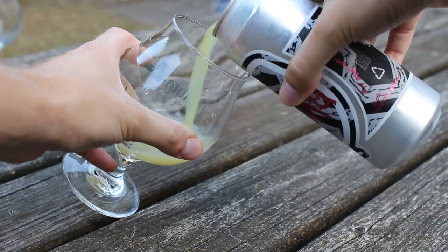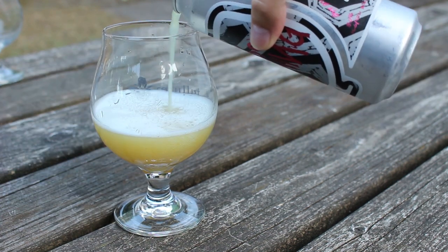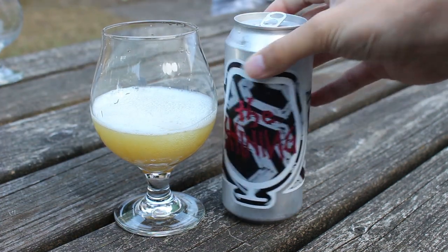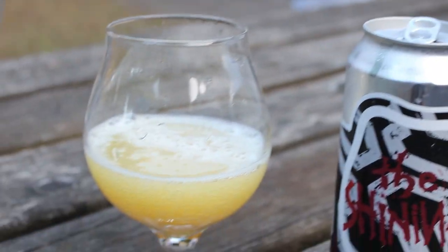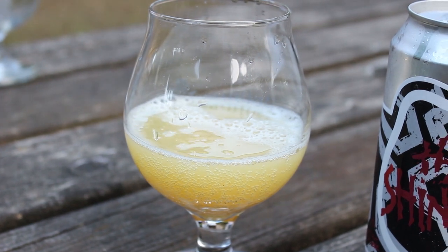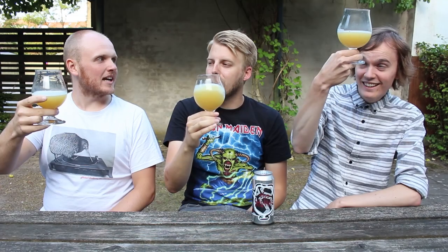The pour is a super bright color — this is bright yellow, like really screaming. It looks like lemon juice. I almost can't generate a head on mine, it's hard. It looks a little bit like Headroom, maybe a little bit darker. It looks like lemonade with a white head.